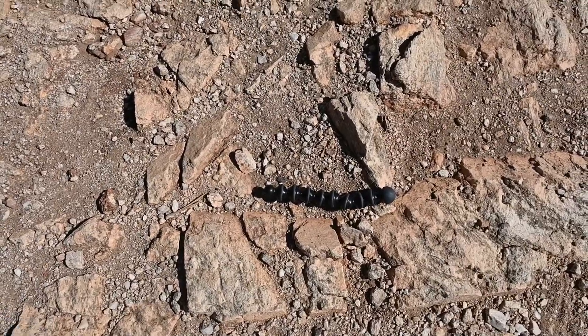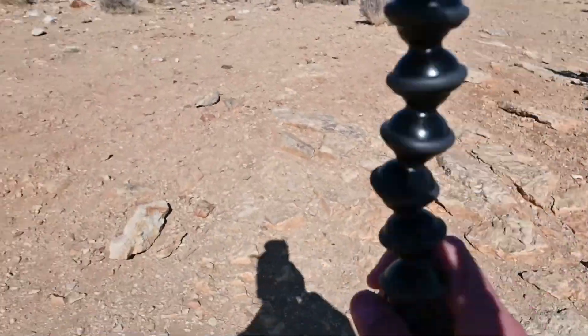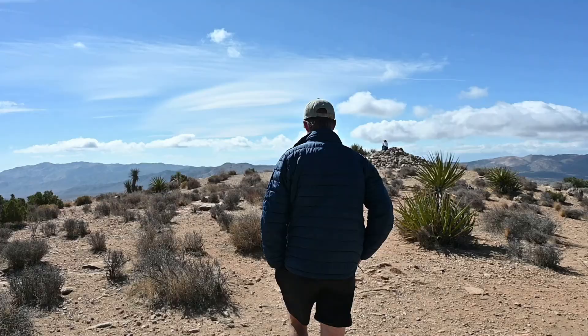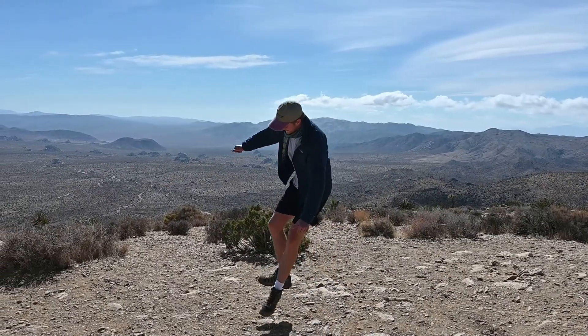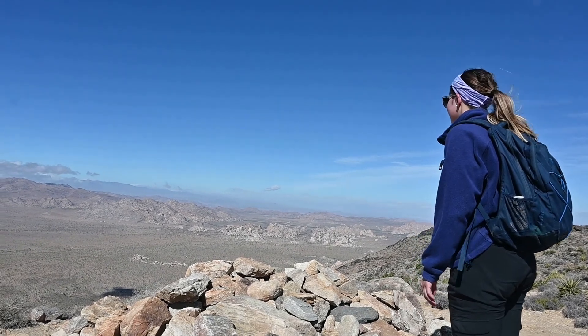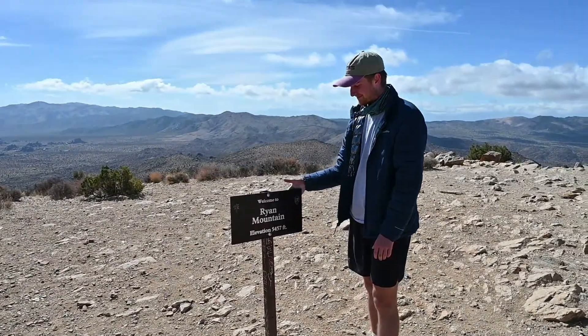If anyone wants to Venmo us for a new tripod, please do. This thing is so annoying — it keeps breaking off. I think it has to do with the cold weather and some frustration we had early in the trip. Well, we made it! You get a great view of the entire park from every single angle. I didn't know we were at 5,400 feet — I thought it was only like 3,000 feet.